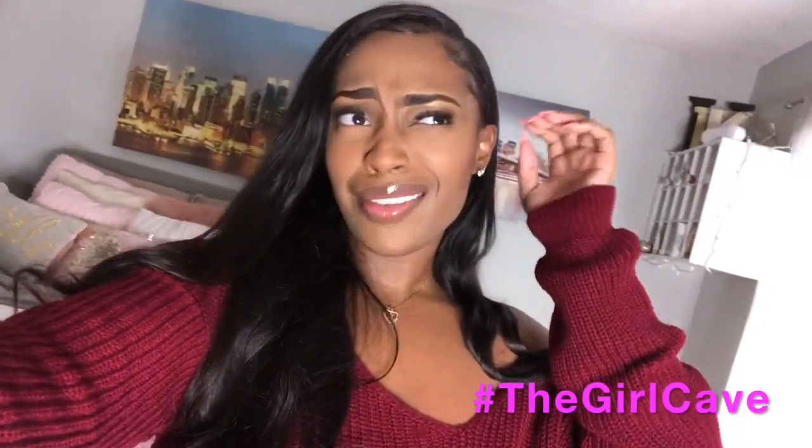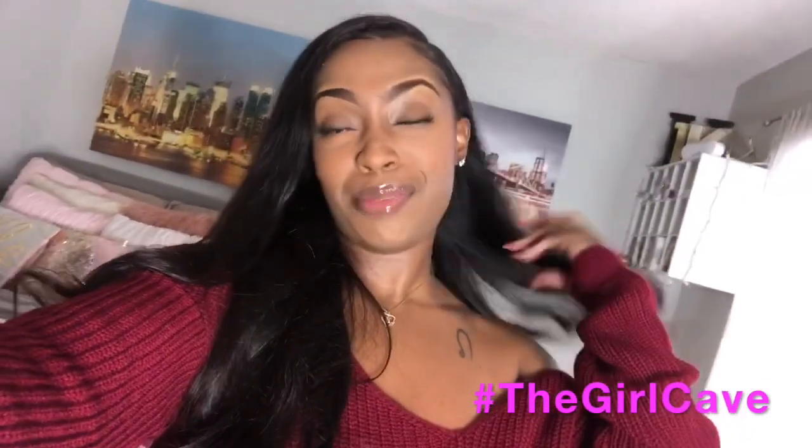Thank you guys so much for watching this get ready with me video! If you want me to do a makeup tutorial covering all my products, definitely let me know and I'll do that video for you guys. I've been drinking so I'm getting a little tipsy! Thank you guys so much for watching and subscribing. I hope you have a happy Thanksgiving — make sure you celebrate with your family and friends and let them know how thankful you are. Make sure you like, comment, and subscribe, and don't forget to follow all of our Instagram accounts!